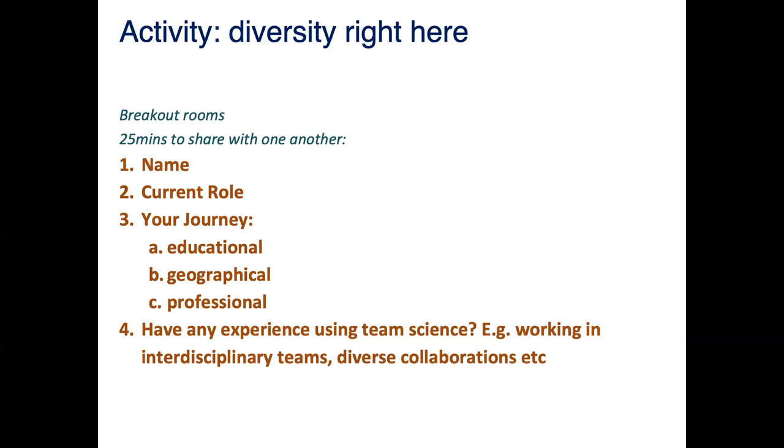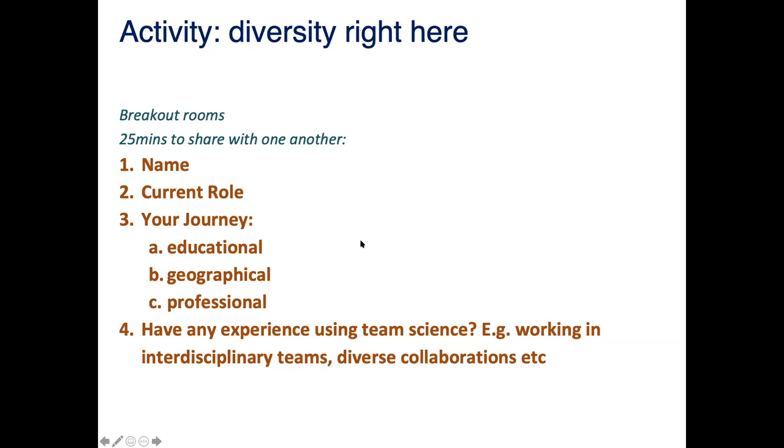James is going to put us into rooms - you've all got a fantastic facilitator to chat through this with you. Then we'll come back and have a few minutes to reflect together as a group.